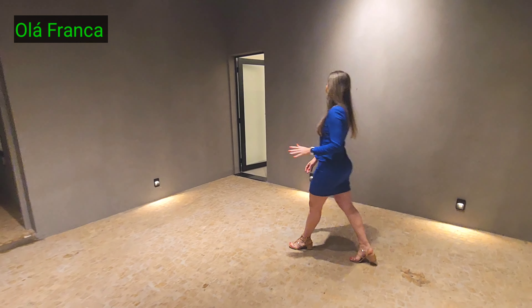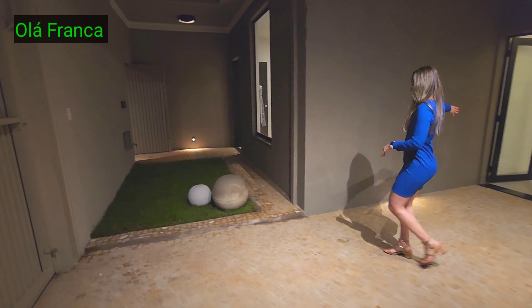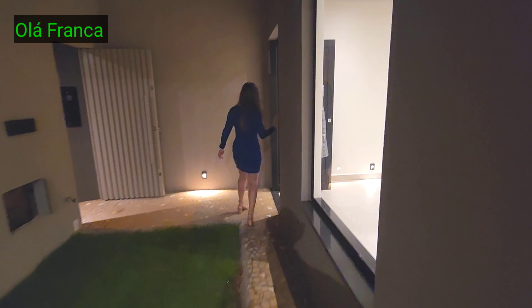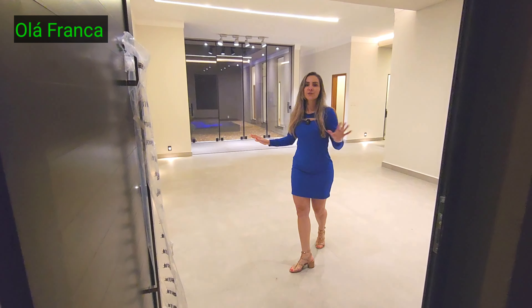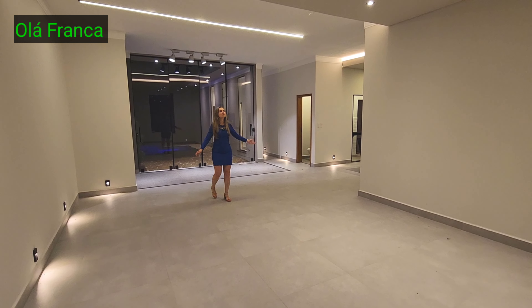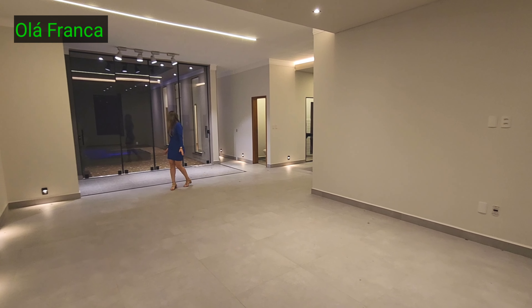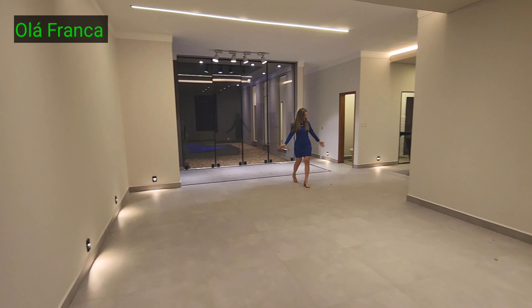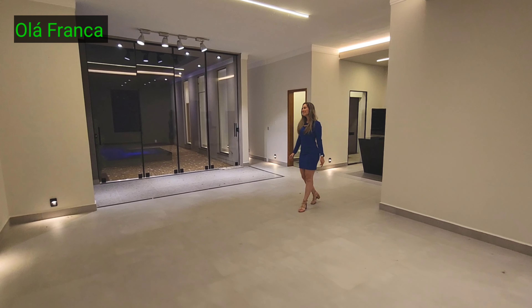Aqui também tem uma portinha pra entrar, mas sua visita vai entrar pela porta da sala. Tem esse vidro aqui. Essa área social ganhou meu coração, porque eu adoro área social grande e aqui é bem grandão. Aqui vai ser a sala com painel de TV, sofazão grandão pra caber a família inteira. Iluminação em LED, já tem espaço pro cortineiro também.